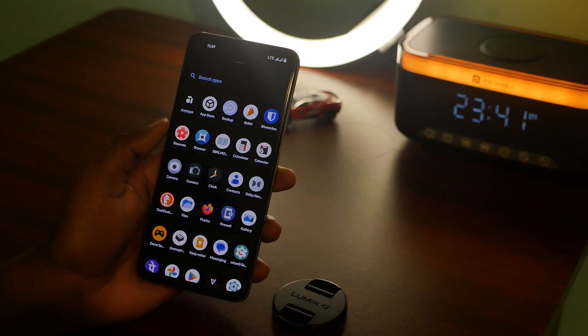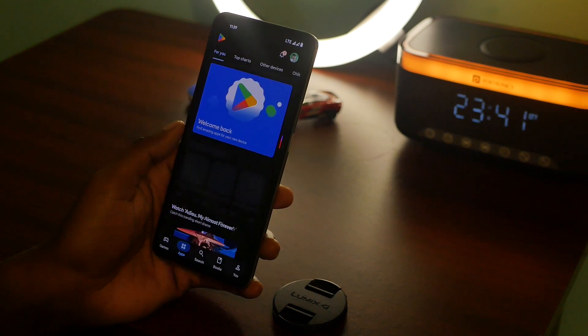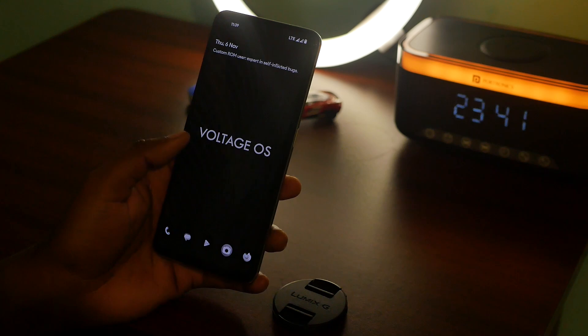If you are a person who is primarily concerned about privacy, this is the operating system to choose, especially for this phone. Focusing on privacy did give it some side advantages, one of them being the lightweight nature. Since Google Play services isn't running natively, it is not draining the battery as much.